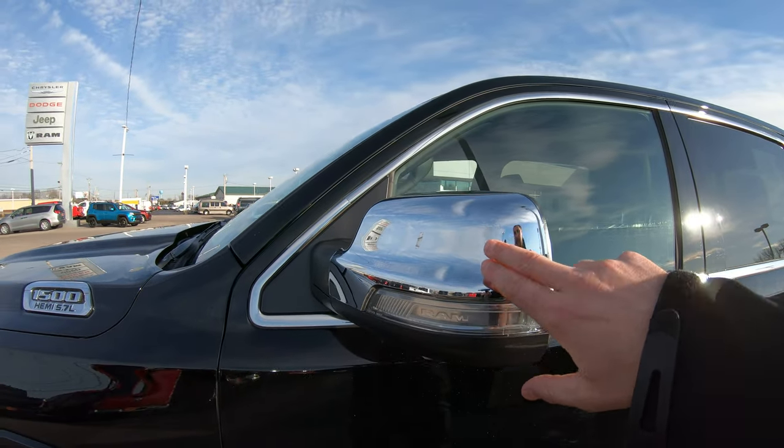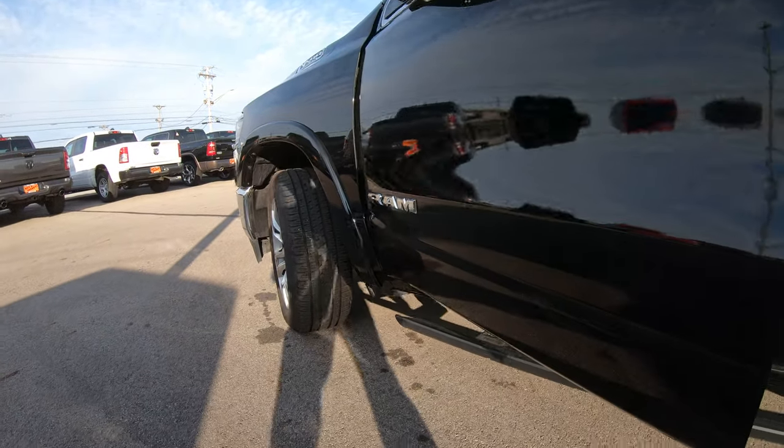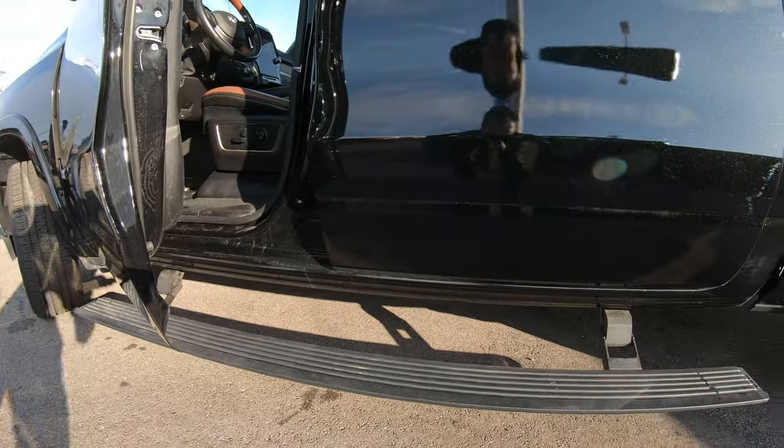Chrome side mirrors as you can see here, and one of probably the coolest features on this vehicle — it does have power factory step-up bars, as you can see there.